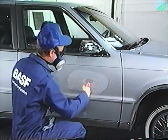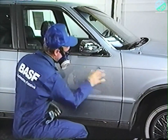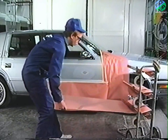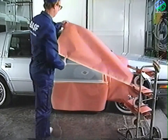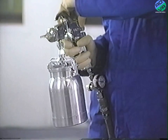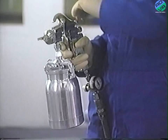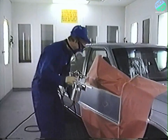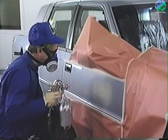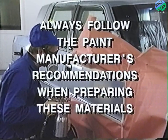Next, blow the dust away from the repair surface and thoroughly clean the repair area and adjacent panels with wax and grease remover. Now, mask the vehicle in preparation for application of the undercoats, base coat, and clear coat. Make sure you're using a quality spray gun recommended for the materials you'll be using. With this paint system, corrosion resistance is achieved through prepping the bare metal with a self-etching epoxy primer. Always follow the paint manufacturer's recommendations when preparing these materials.